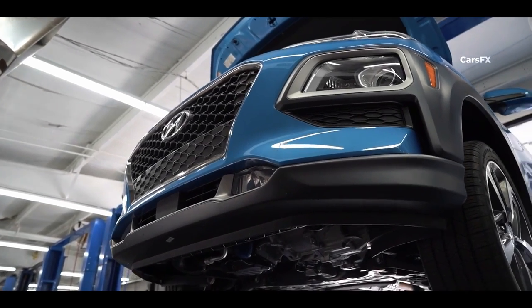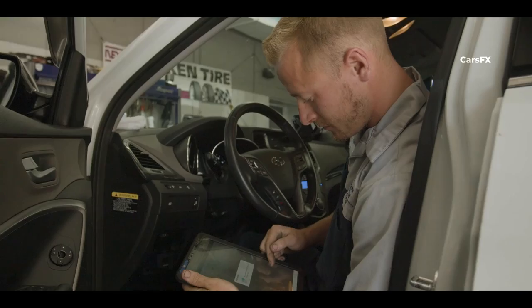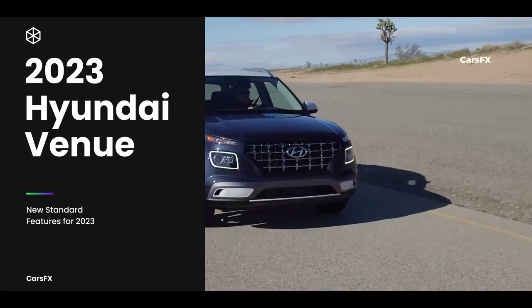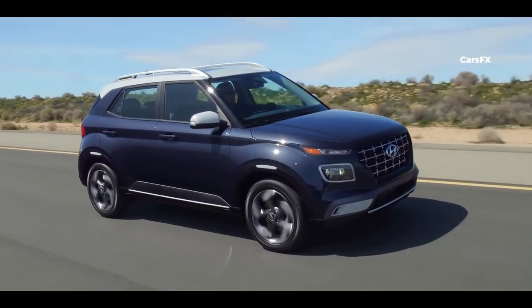When you are short on cash, you face a choice: keep driving your old car and repairing it, or look for a new car that will serve you with no issues. That's where the 2023 Hyundai Venue shines, serving as an entry-level vehicle with a sense of style, some extra utility, modern technology, and a long warranty.